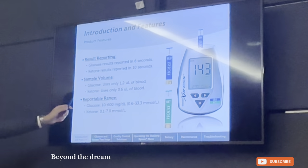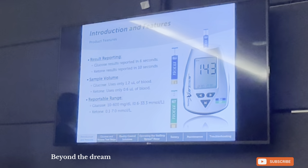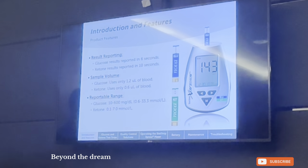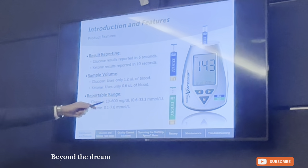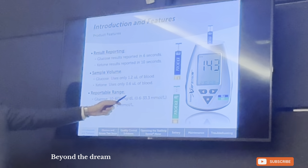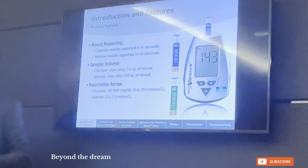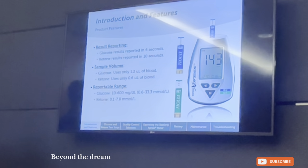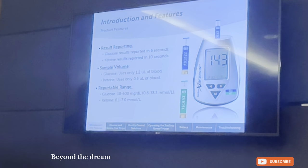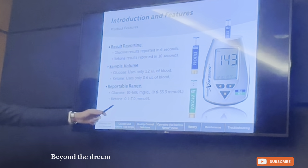This is important: the reportable ranges for the strips. For glucose, looking at millimole per liter, anything less than 0.6 or more than 33.3 mmol/L will not display a numeric result — it will show something different. As for the ketones, the range is 0.1 mmol/L to 7.0 mmol/L.